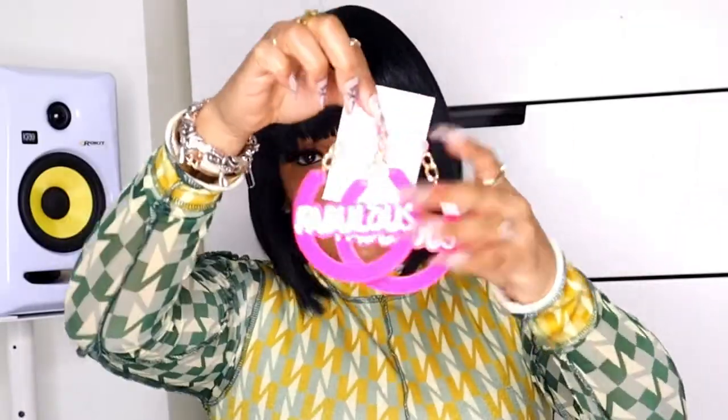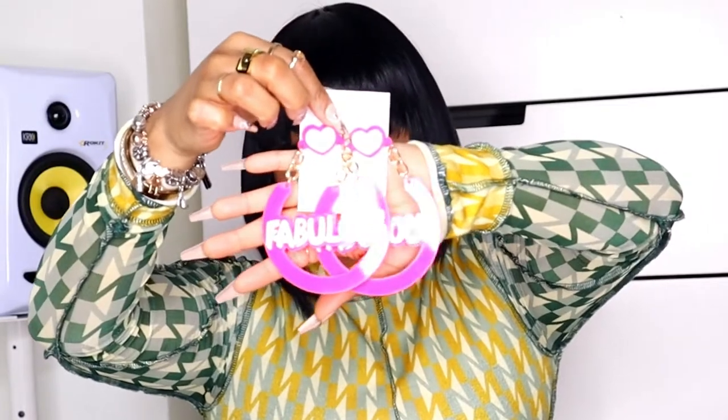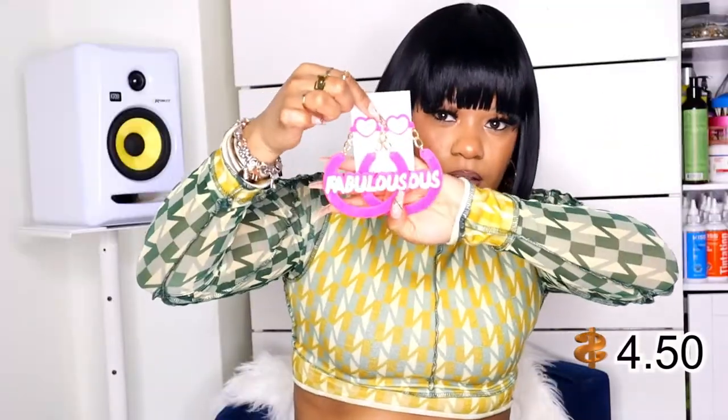These earrings right here are too cute — they are big, bold, and different. They say 'Fabulous,' which is adorable. It's the word 'Fabulous' in blue with sparkly specks and it has a heart. And this is a purple star earring — it's like a lilac purple, which is adorable.